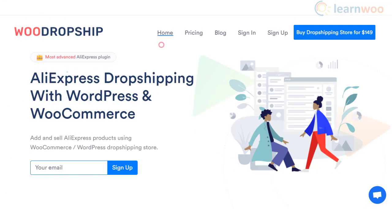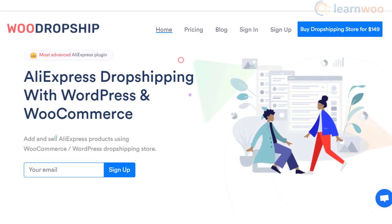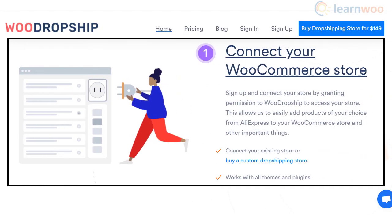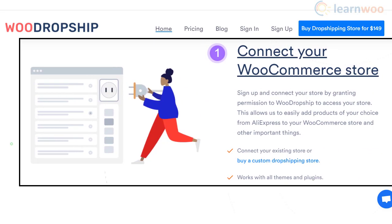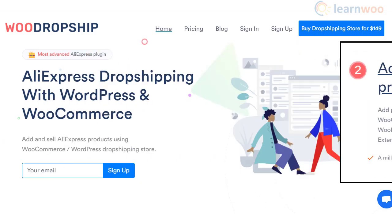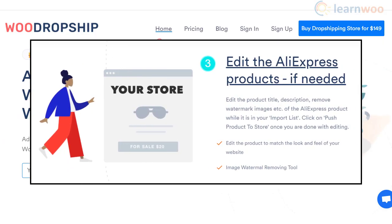This WooCommerce plugin offers advanced tools to help you create and manage a drop shipping store. You will be able to easily connect your WooCommerce store to AliExpress with this plugin. With the Chrome extension, you can easily add products to your store, and depending on your store requirements, you can edit product details as well.